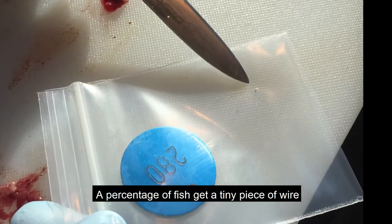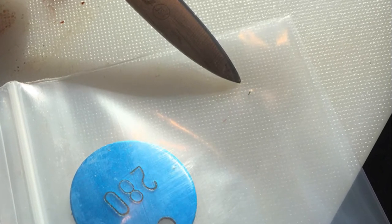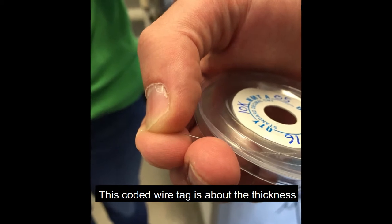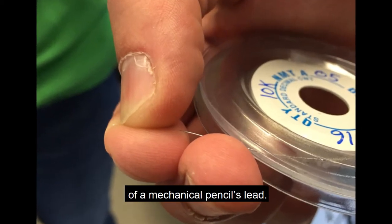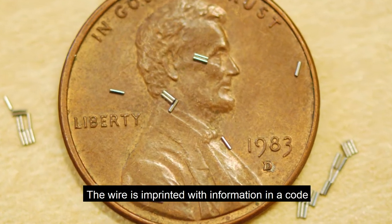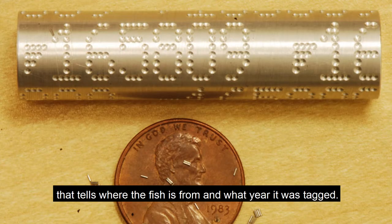A percentage of fish get a tiny piece of wire injected into their heads. This coded wire tag is about the thickness of a mechanical pencil's lead. The wire is imprinted with information in a code that tells where the fish is from and what year it was tagged.